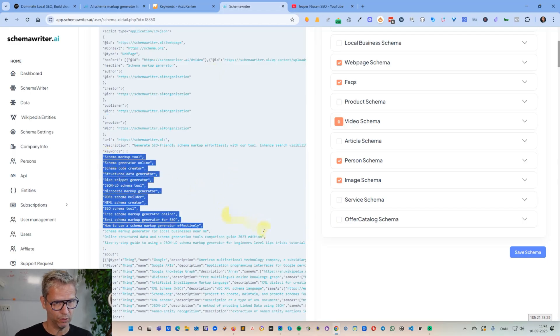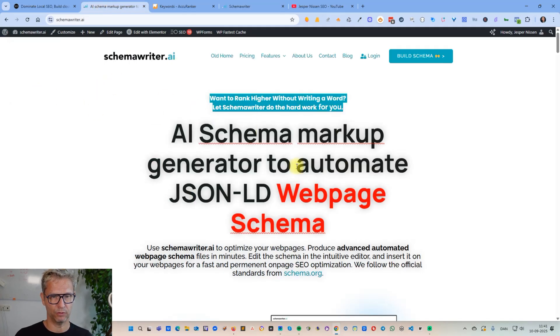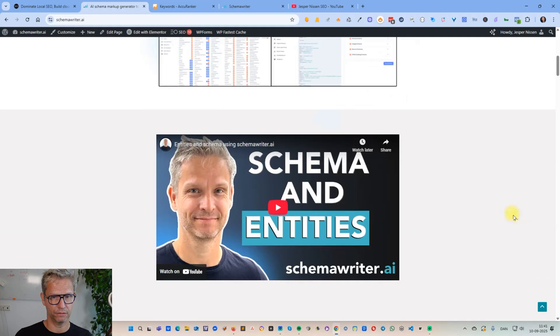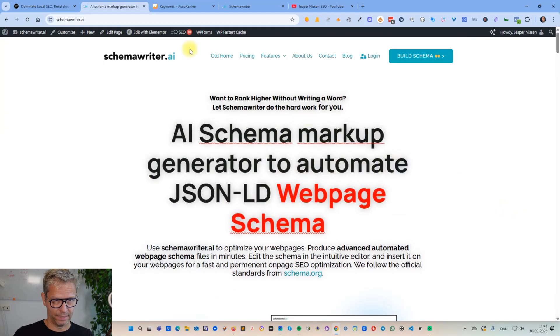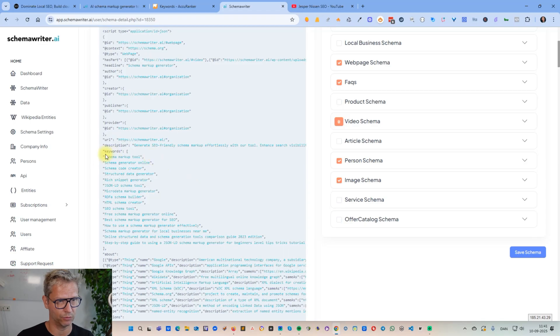The keywords are also auto-generated. All these keywords are generated by Schema Writer going in and analyzing the content of the home page. Schema Writer scraped all the text and analyzed it, then produced these ranking keywords — keywords that describe what it is that the web page is actually about, the general topics that we cover.